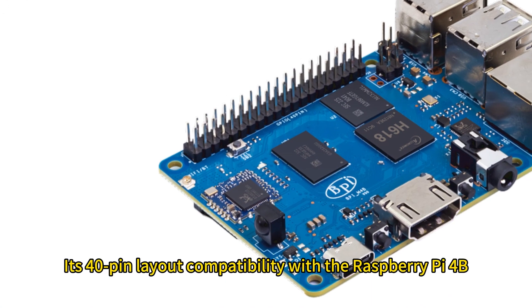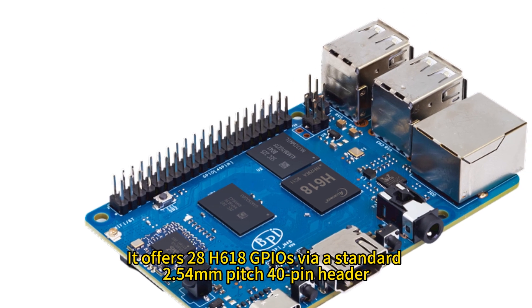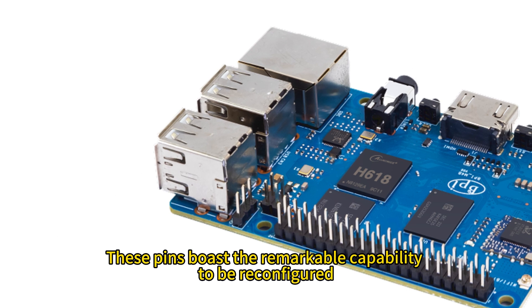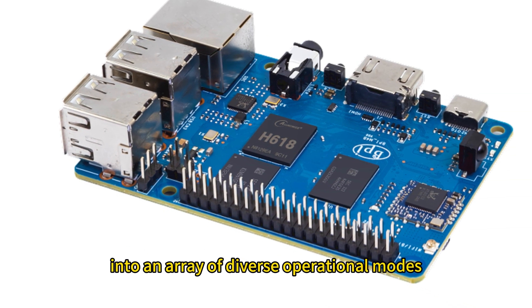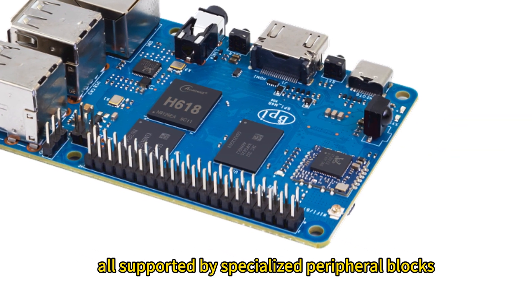Its 40-pin layout is compatible with the Raspberry Pi 4B, offering 28 H618 GPIOs via a standard 2.54-millimeter pitch 40-pin header. These pins boast the remarkable capability to be reconfigured, or multiplexed, into an array of diverse operational modes, all supported by specialized peripheral blocks.